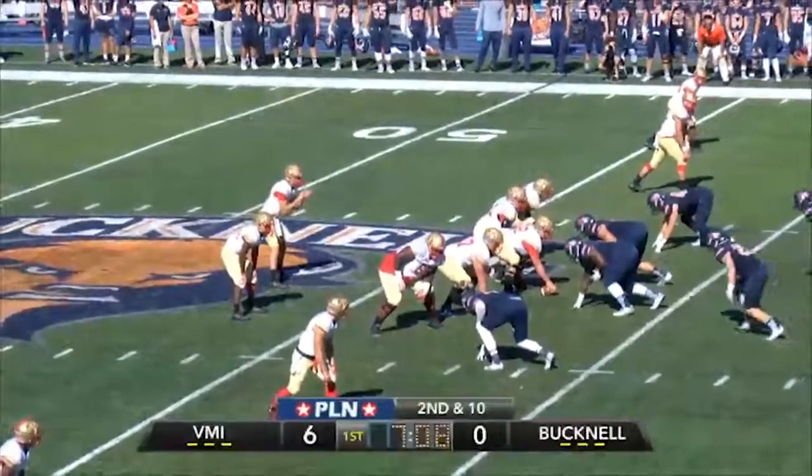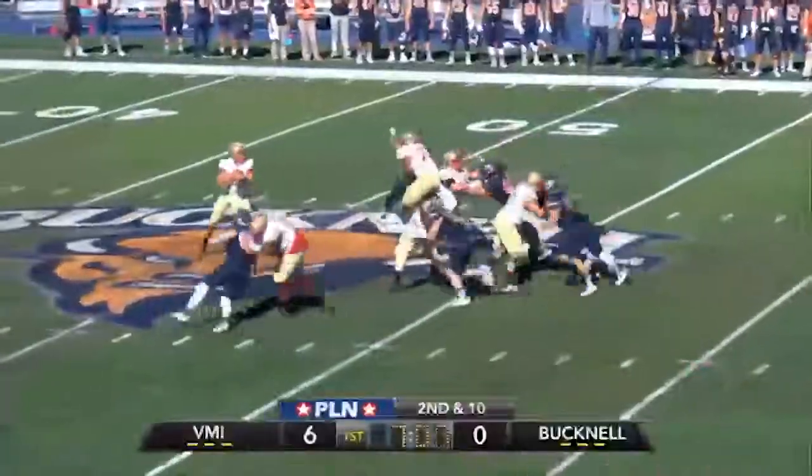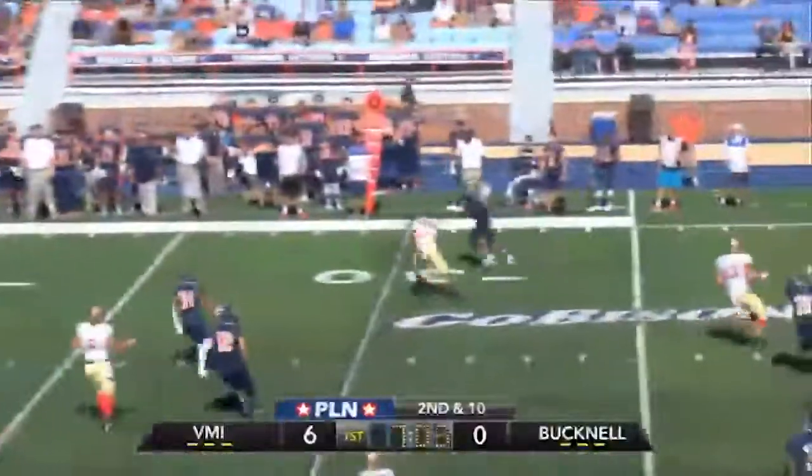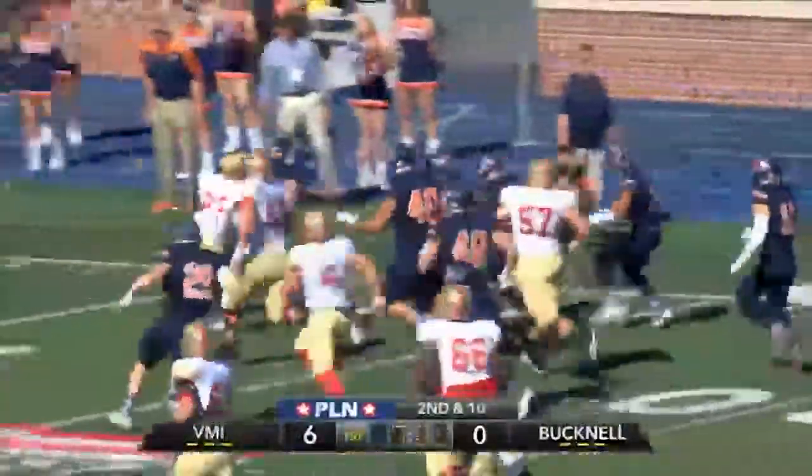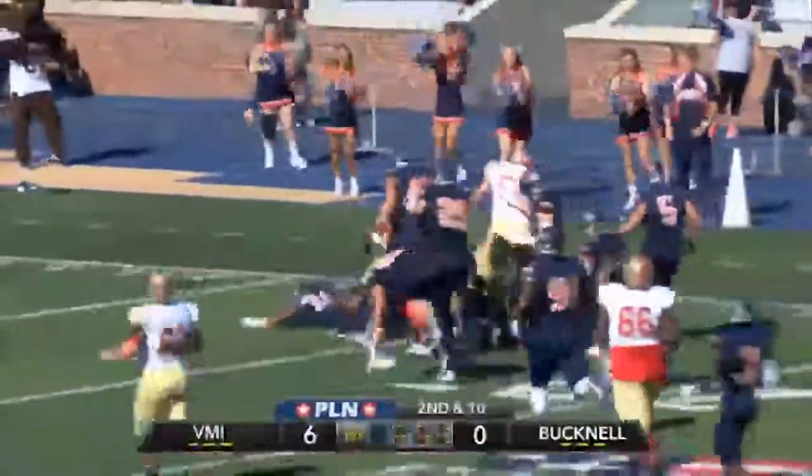Two wide outs left, two right. Cobb in the shotgun with that hard count. Here's a blitz, it's picked up. Cobb throws it downfield — it's going to be picked! Coming down the far sideline for the Bison, to the 50, to the 40, to the 35, to the 30, and he is relayed!